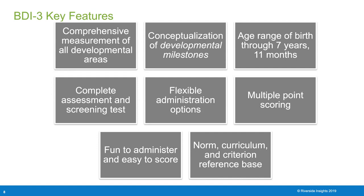Administration options include observation and interview item types, with many items allowing the assessor to choose which they'd like to use. It has multiple-point scoring, meaning a child can receive a 0, 1, or 2 depending on their performance. It's fun to administer and easy to score, and it is norm, curriculum, and criterion reference based.